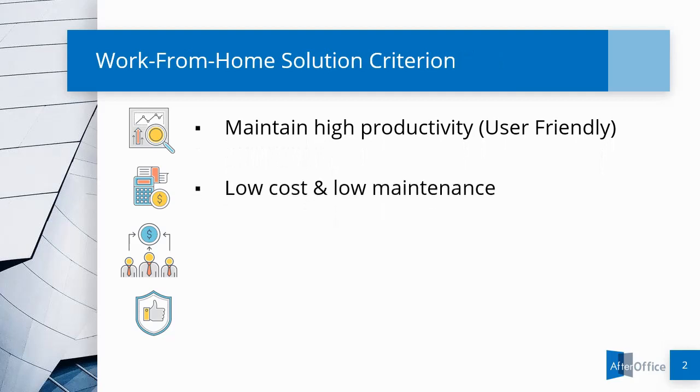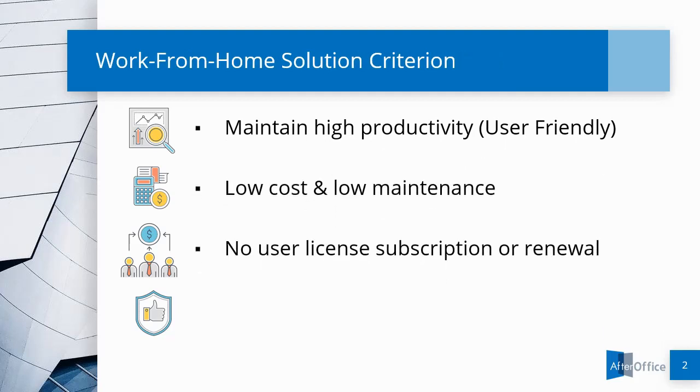Low implementation cost and low maintenance, no user-license subscription or renewal, and last but not least, highly secured data transmission.